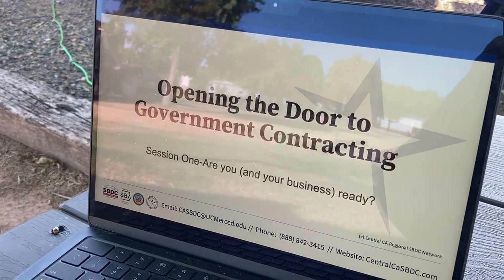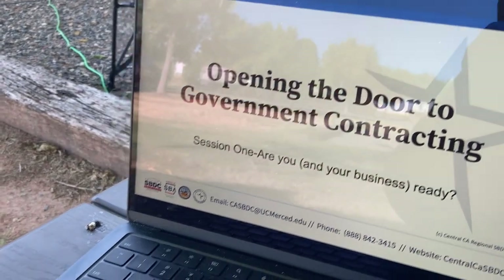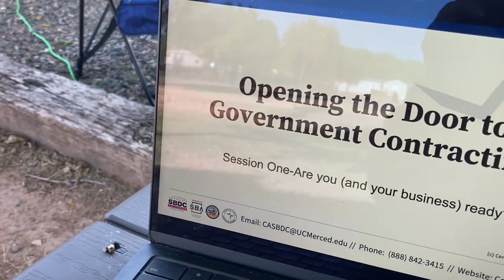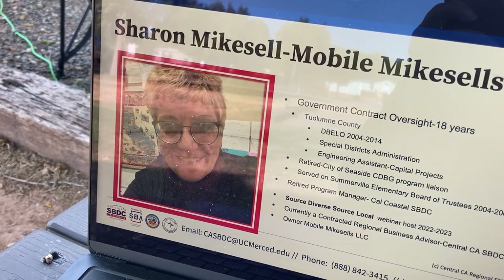What have I been up to? I'm actually working on a webinar series coming up for the Central California SBDC Network in October — it's called 'Opening the Door to Government Contracting.' We're preparing that now, so stay tuned for information on that.